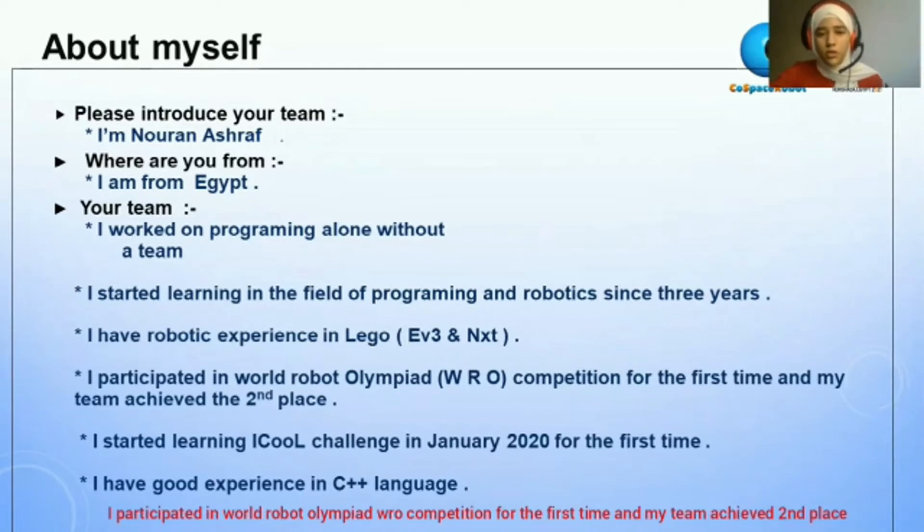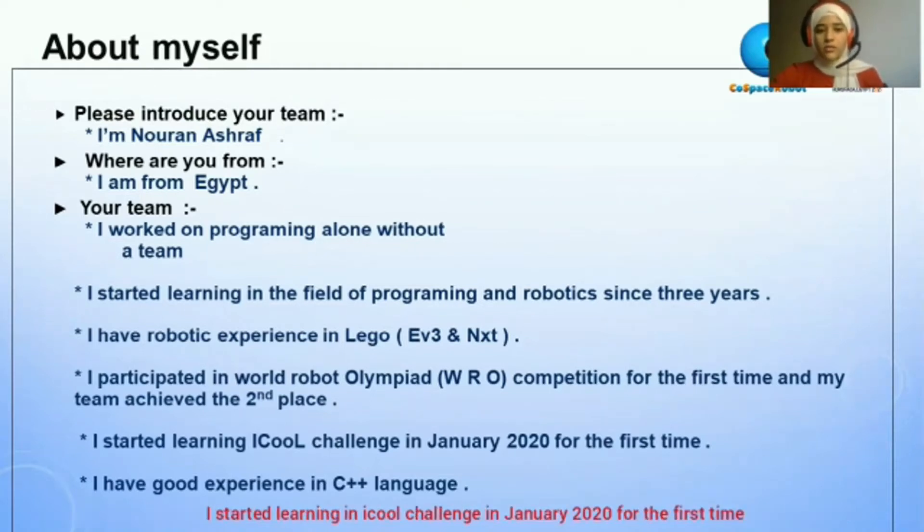I participated in the World Robot Olympiad WRO competition for the first time, and my team achieved second place. I started learning in iCollege since January 2020. I have good experience in C++ language.